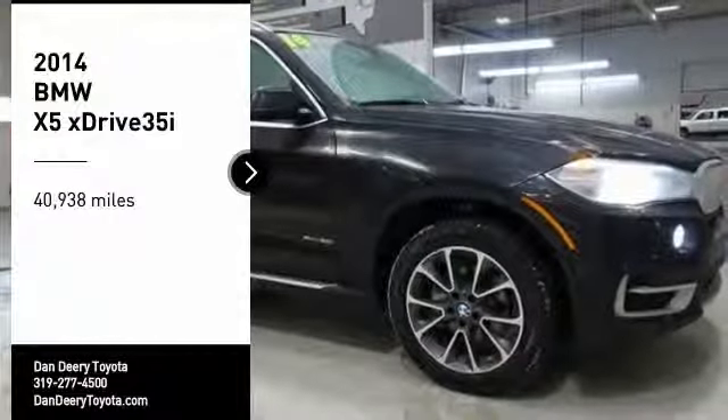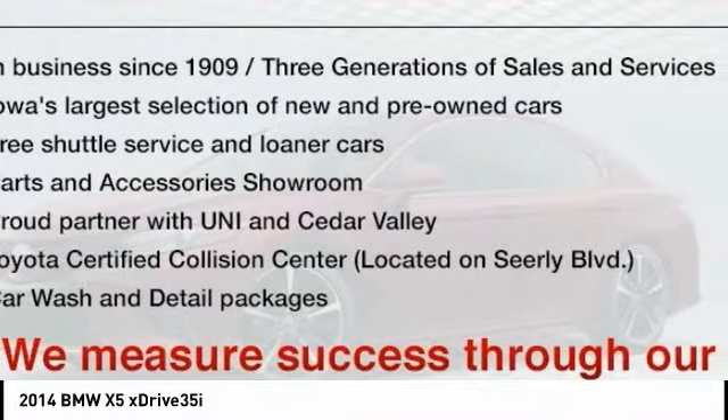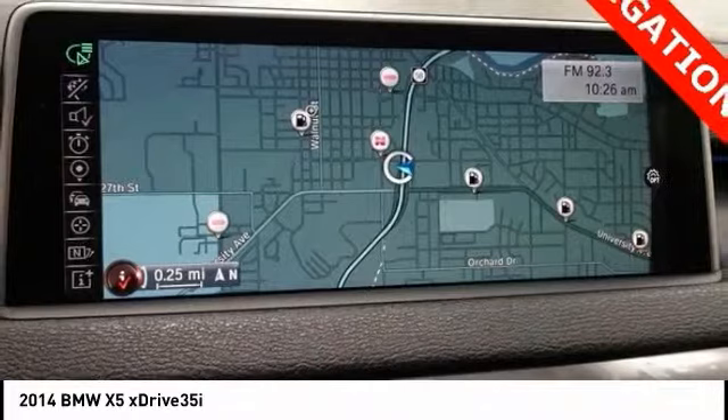Looking for the right vehicle? Check out the 2014 X5. The BMW X5 is an award-winning performance, space, and efficiency vehicle. This vehicle has less than 45,000 miles. Here are some of this vehicle's great options.